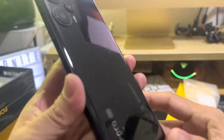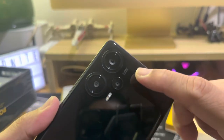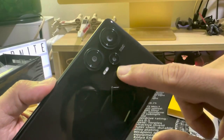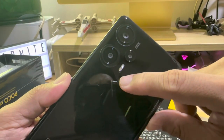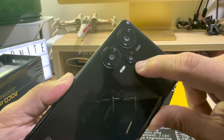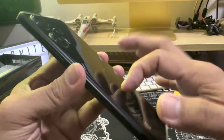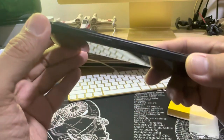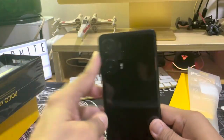This is the black color. The camera setup includes a 64MP main lens, 8MP ultrawide camera, and a 2MP macro camera. It comes in a plastic bag and has a very nice squarish design.